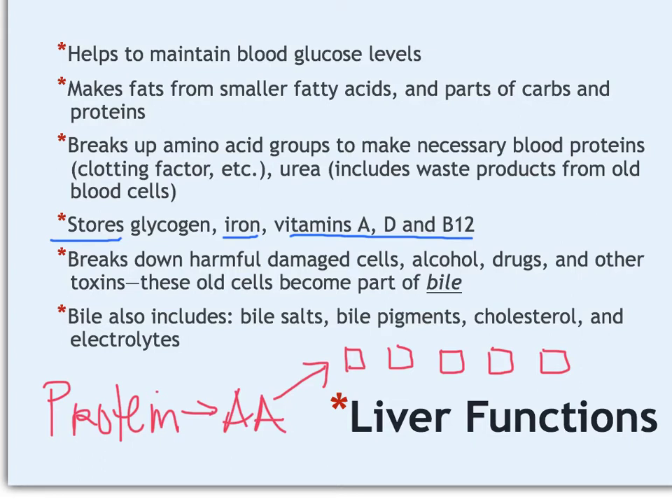Anything the liver breaks down into waste becomes part of bile. Bile is a digestive chemical that helps further digest the food you eat and helps transport waste products into the large intestine, where they leave the body through the colon and rectum. Components of bile include pigments from old blood cells, extra fat as cholesterol, and electrolytes.